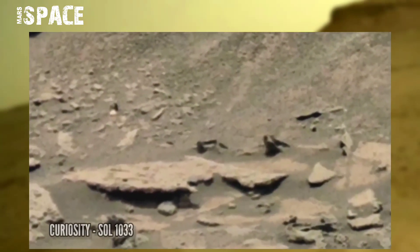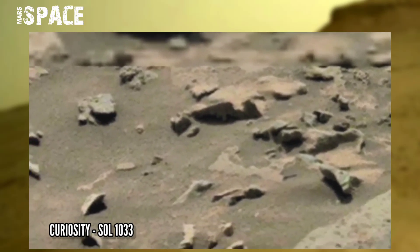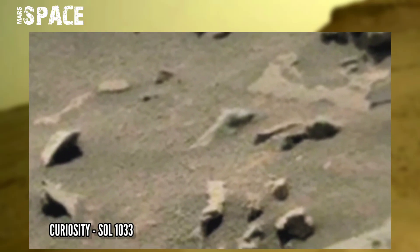This image was taken by Mastcam by NASA's Mars Perseverance Rover. Mastcam is a pair of cameras located high in the rover's mast, on Sol 1033.